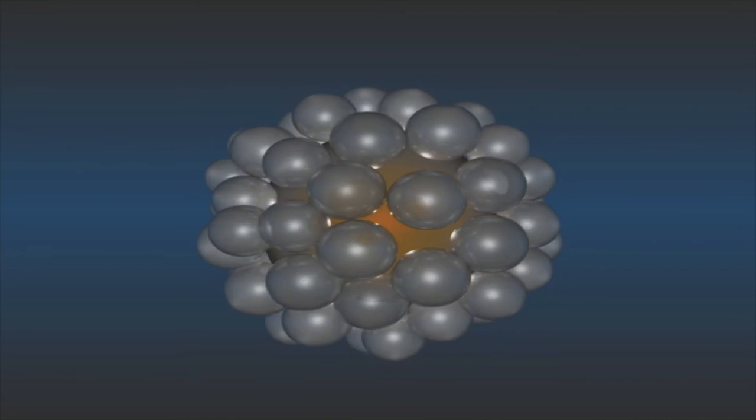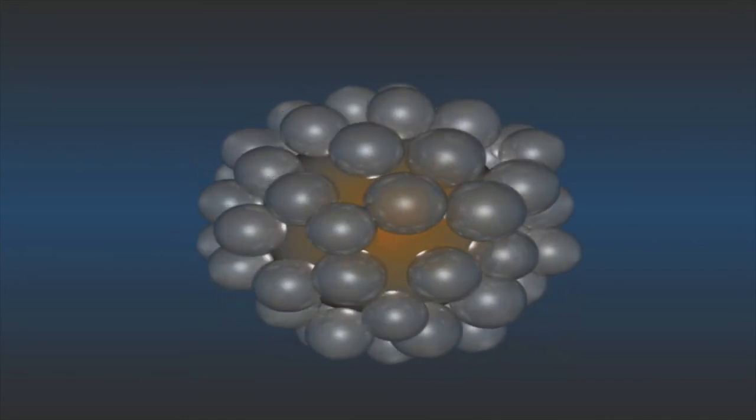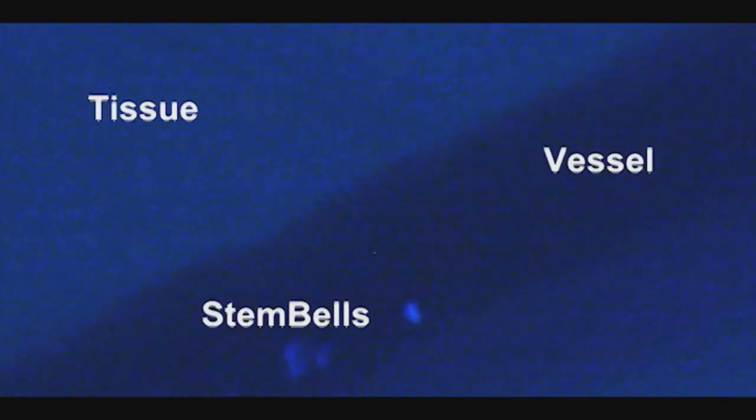So what we did, we developed a new platform for local stem cell delivery using ultrasound and microbubbles. We coat the stem cell with these microbubbles, which creates an echogenic complex which we name a stem bell, and these stem bells can be directed to the infarcted area after injection using an external ultrasound probe.